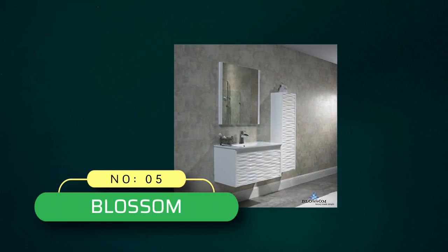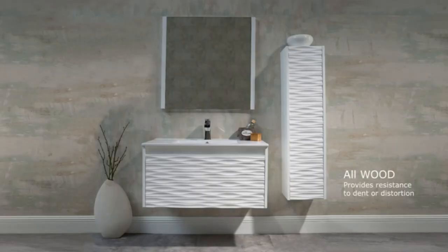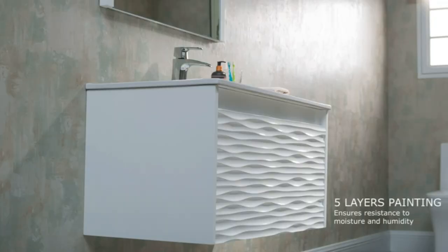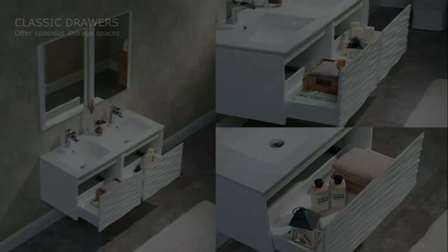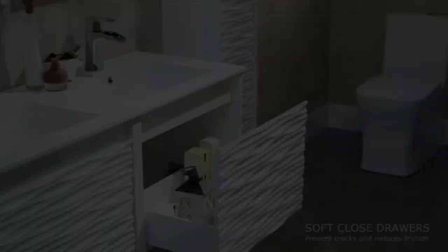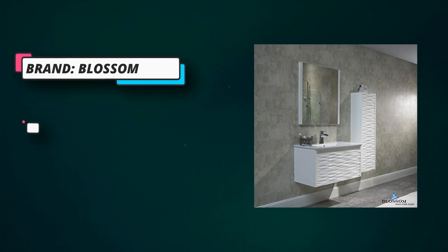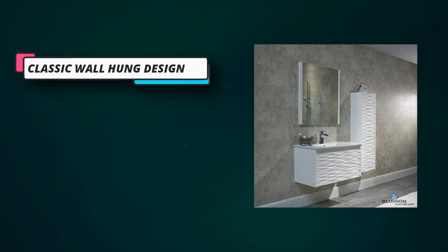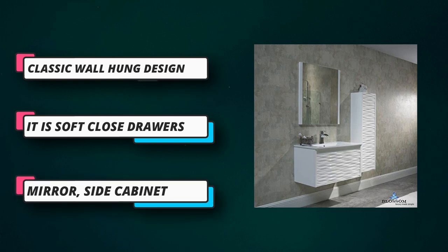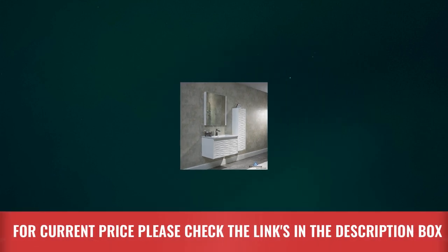Number 5. Blossom Bathroom Vanities Made in USA. The Blossom 30-inch white bathroom vanity all-wood modern bathroom vanity set provides a smooth and elegant design with resistance to dent or distortion. Classic wall-hung design with a wave-shaped front offers a sleek appearance with spacious storage. Soft-close drawers prevent cracks and reduce friction. High-quality, easy-clean ceramic sink. Five-layer painting guarantees two times longer-lasting resistance to moisture and humidity. A color-matching wood-frame mirror offers an elegant completed set look, and a 12-inch side cabinet offers extra storage for daily bathroom items. For current price, please check the links in the description box.